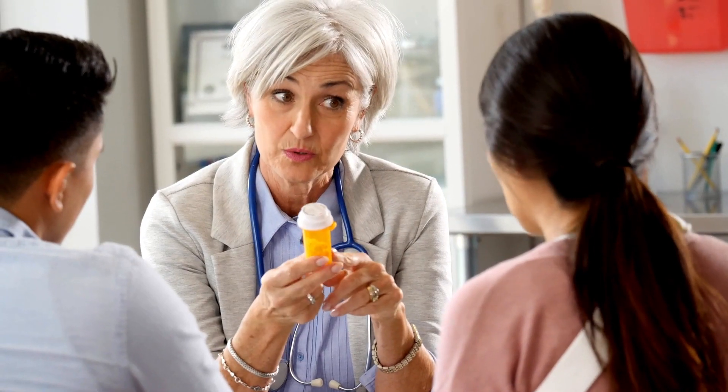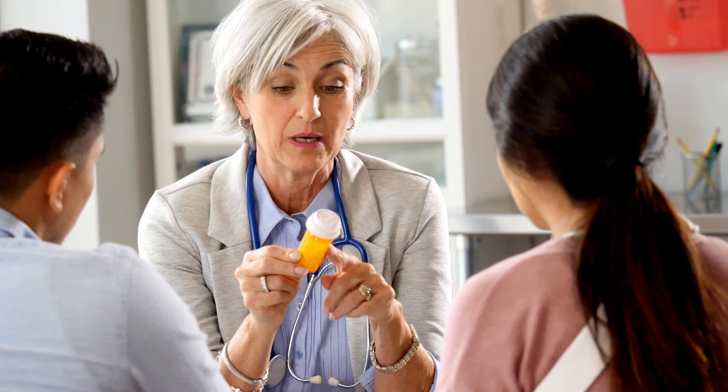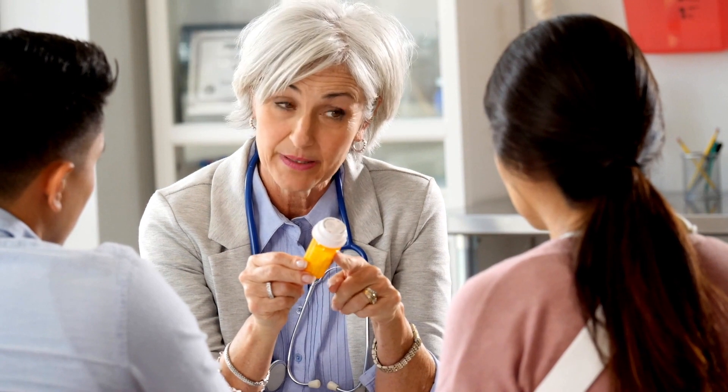Regarding the correct dosage, always use the prescribed amount and frequency your doctor gave you. In short, the prescribed dosage is usually one tablet of 75 micrograms per day, without interruptions, and always take them at the same time.